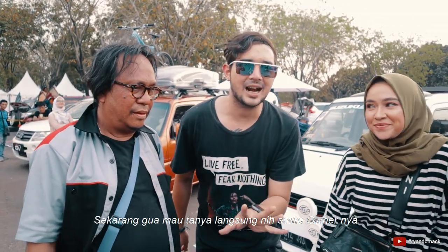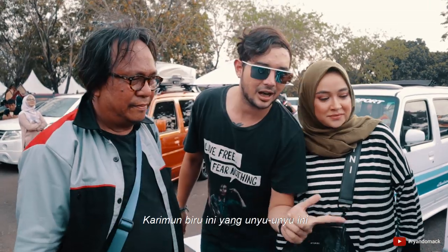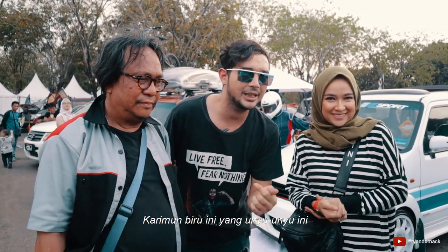We are going to check it out. Okay gang, sekarang gue mau tanya langsung sama ownernya Karimun Biru ini yang unyu-unyu ini. Ini ownernya Ombok, Rera. Oke, Om, gue mau tanya nih.